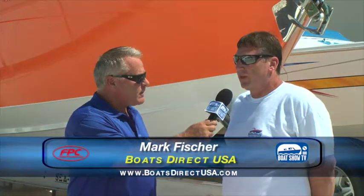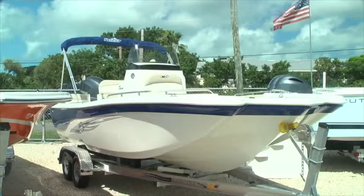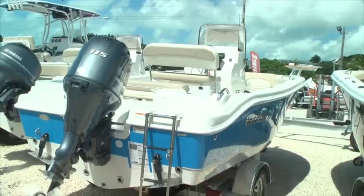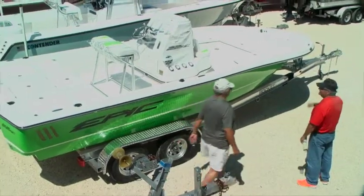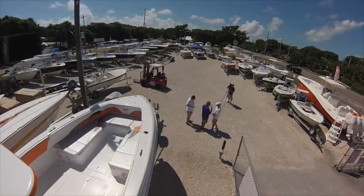Our concept is basically to have everything from entry level all the way up to custom-built offshore boats like the Deep Impact. We really started this business based on used boats, and over the economic downturn there haven't been a good supply of late-model used boats because they just were never built. So what we've turned our model into is to find brand-new boats that we can sell at basically used boat prices.